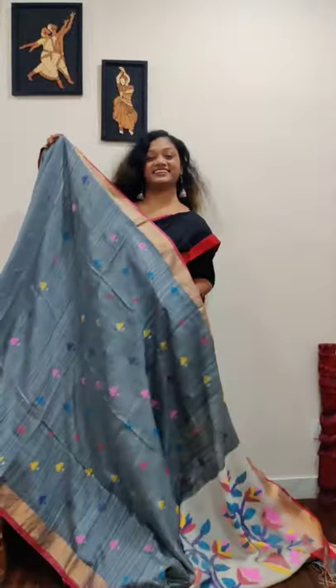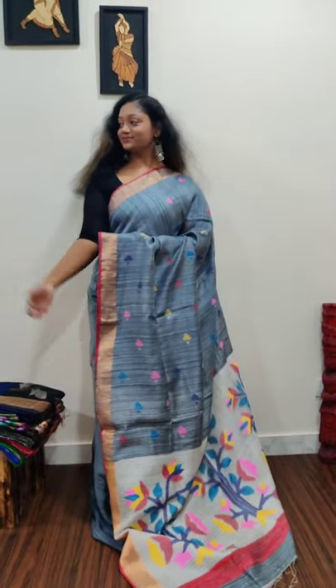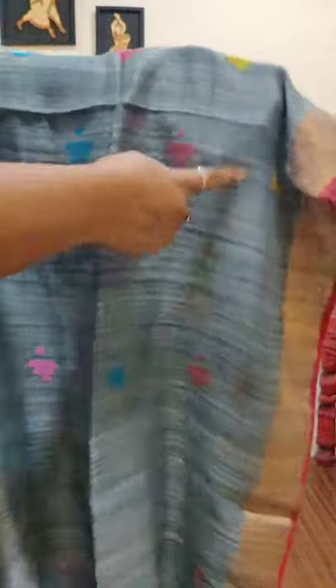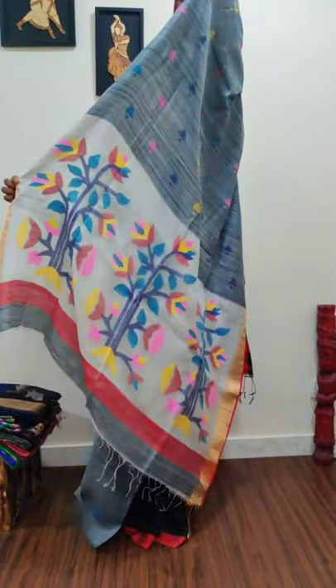Our next saree is a gray color — a favorite — with multi-color dakai jamdani style of weaving throughout the saree. The pallu is absolutely amazing: pearl white color with multi-color jamdani. This matka has amazing texture — you won't get this texture anywhere else at such a discounted price. It has five-colored multi-color dakai style jamdani with tested zari borders of three inches.